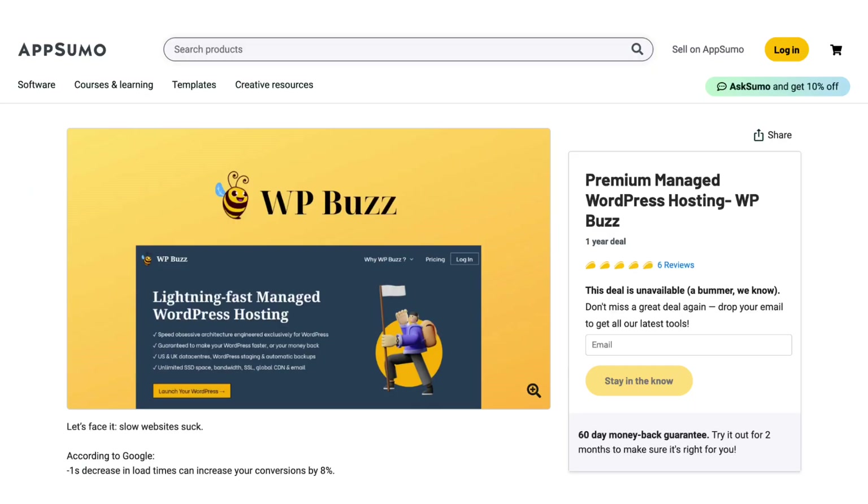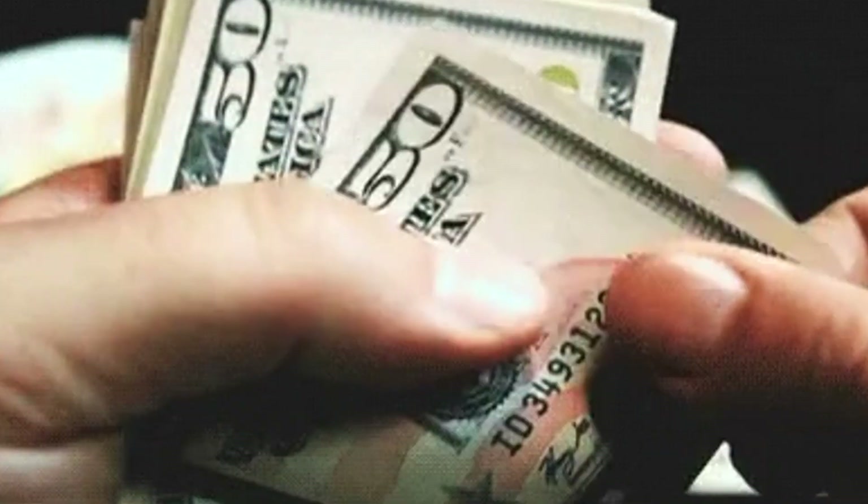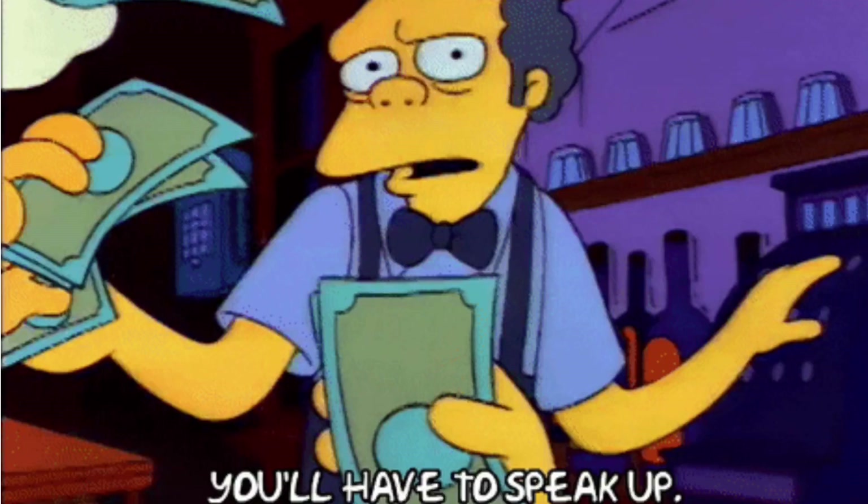How do I know this? Because a few months ago I was in the same position. To cut the story short, we launched a deal for my WordPress hosting company on AppSumo, and in this video I will share my experience dealing with AppSumo and how much money we made.